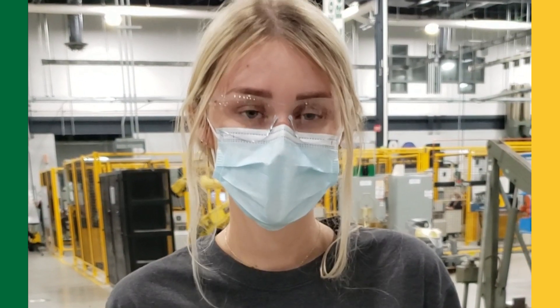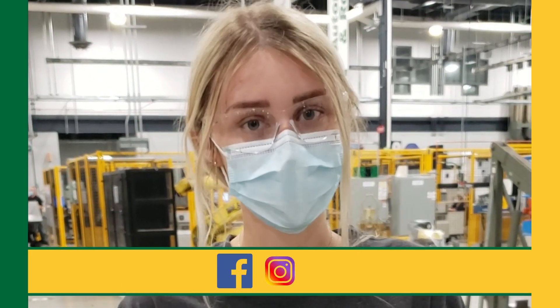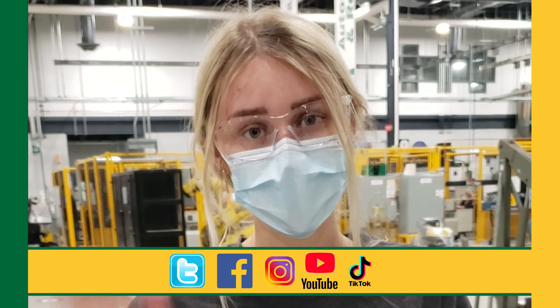And that wraps up this week's episode of On Air with St. Clair. Don't forget to follow us on Instagram, Facebook, Twitter, TikTok, and YouTube. See you next time, Saints!